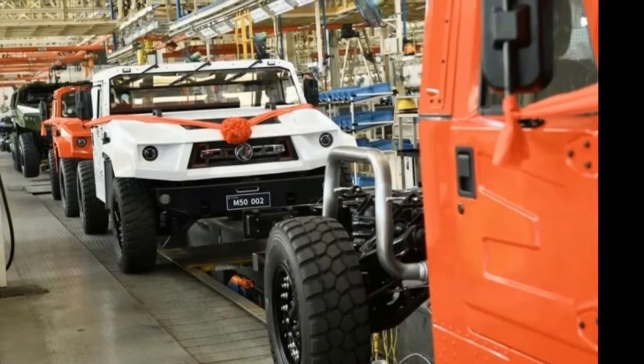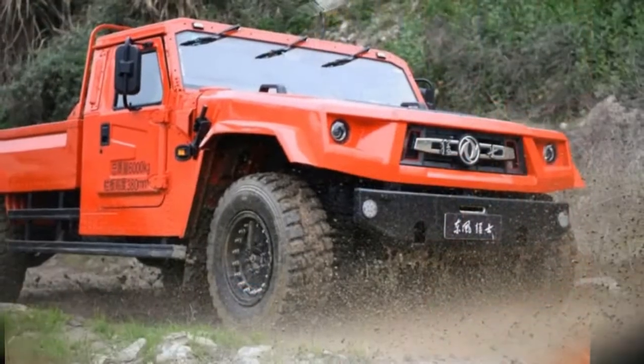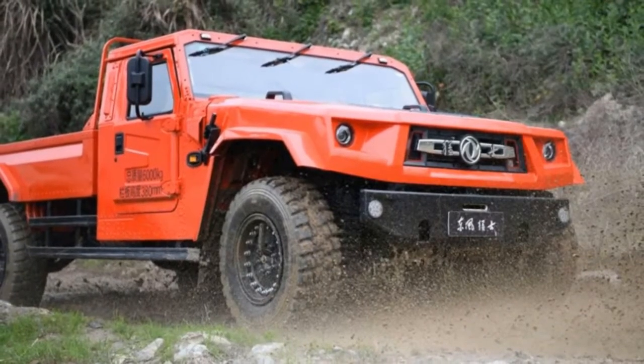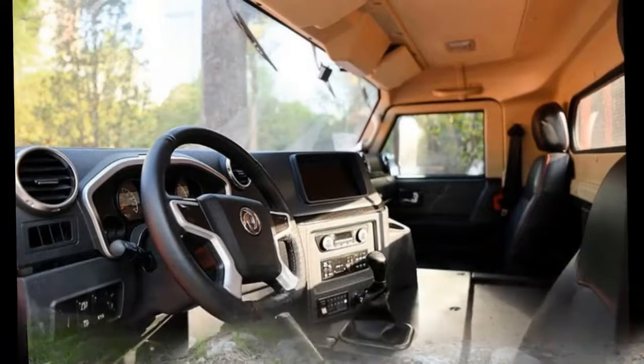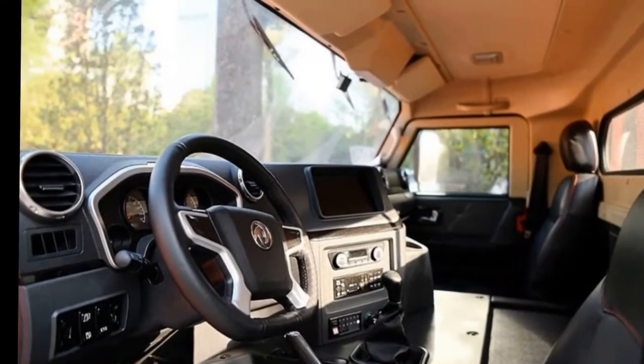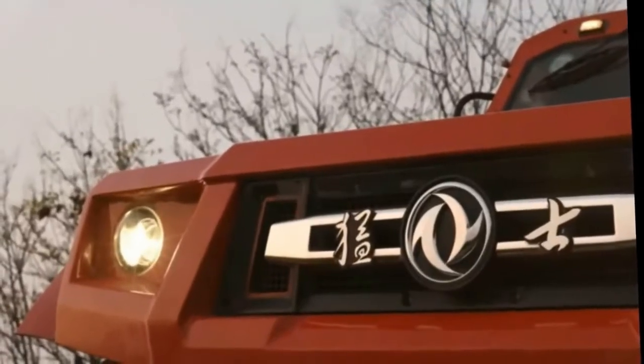The civilian version was recently launched and is now available in China. While it carries the general shape of the military version, the Fearless M50 gets some changes on its exterior. For starters, it's configured as a single cab pickup instead of the standard double cab style. It also gets round headlights, a one-piece windshield, and a different front grille.